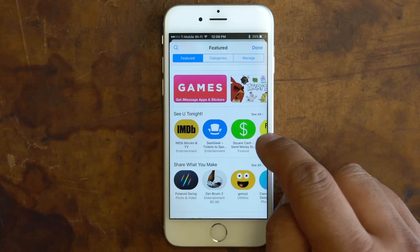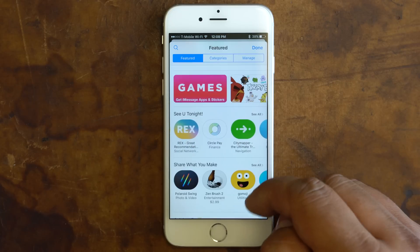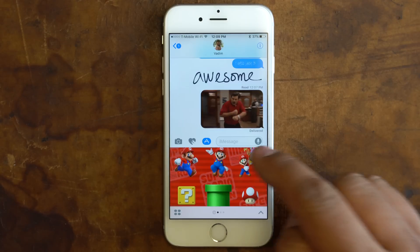Moving to the new Messages Store, here you can buy sticker packs, apps, and even games that can all be used inside of Messages.